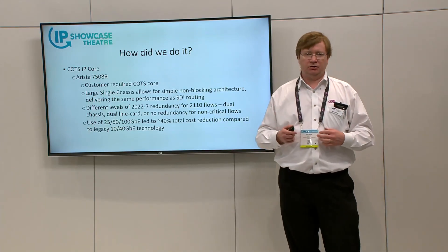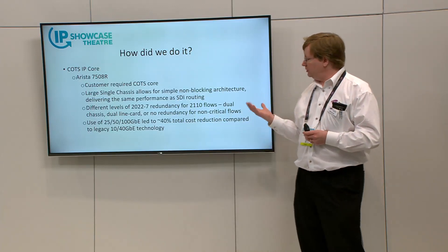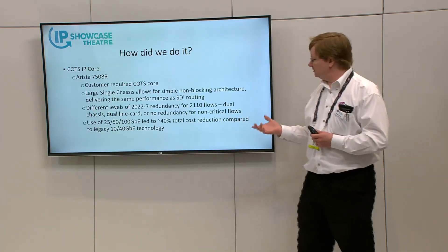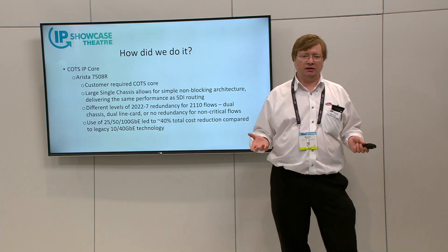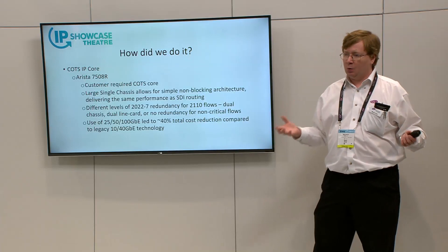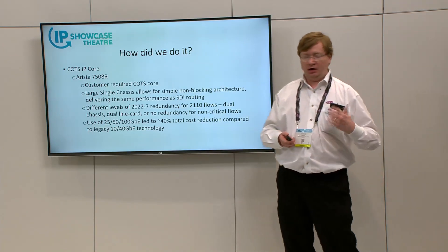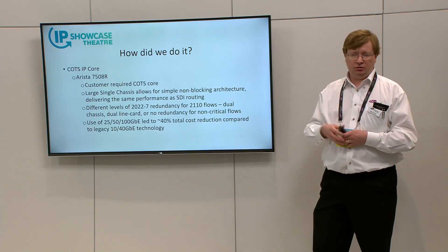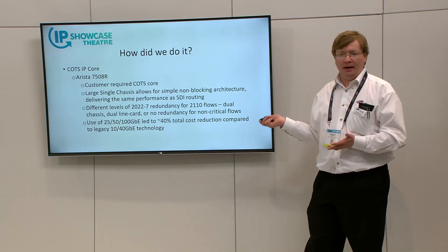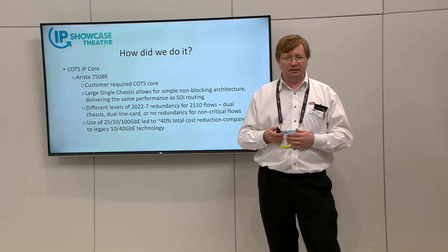The customer wanted two proposals: a traditional 10/40 gig proposal or using the newer technology of 25/50/100 gig. To cut a long and complicated story short, it was about 40% cheaper to use the newer technology, coming down to the density, cable simplification, reduction in power, weight, rack space, and aircon requirements. Where possible, the majority of IP devices are 25, 50, or 100 gig — all the same technology connecting to the same 100 gig switch ports — but it's fully backwards compatible, so audio devices or any other devices that need 10 or 40 gig are all compatible in the same system.